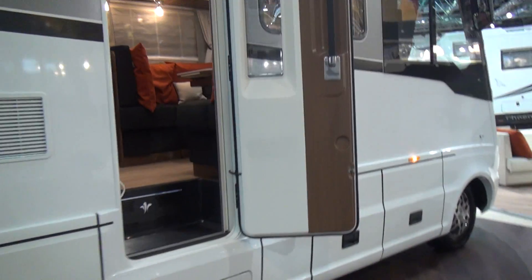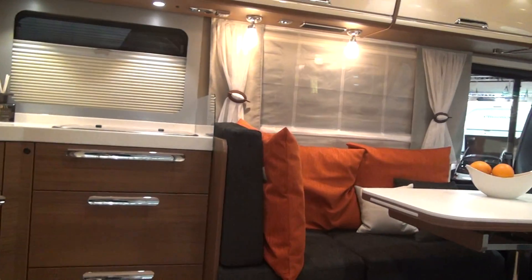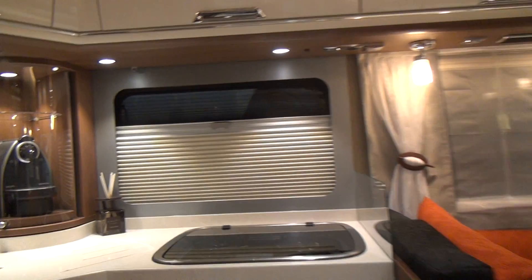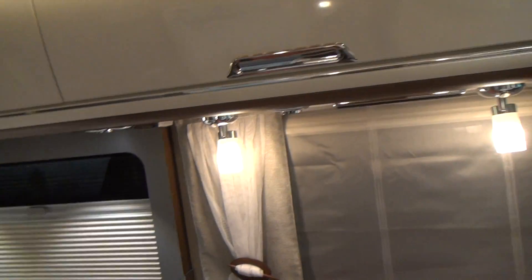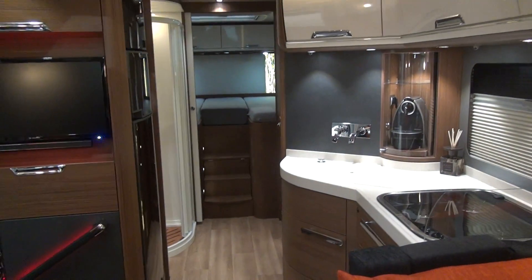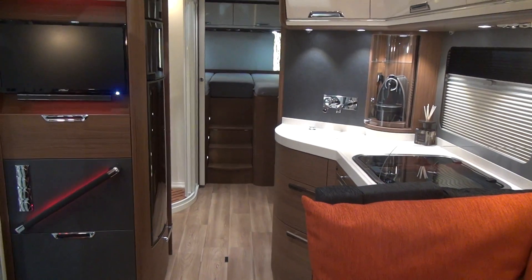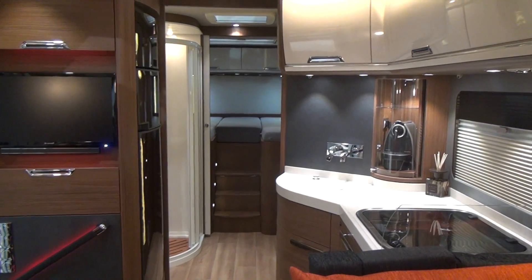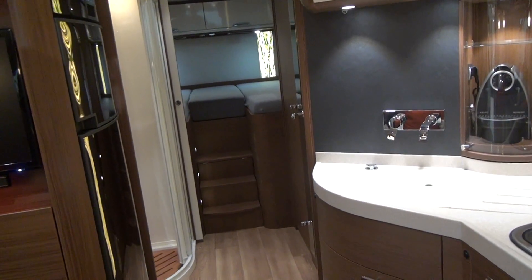A vehicle like this is going to set you back between 150 and 200 thousand euros, so it's the price of a very nice house — unless you live in London, in which case it's the price of a very nice garage. Here is the view from the front — stacks of room in here.